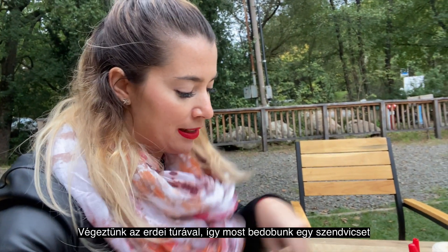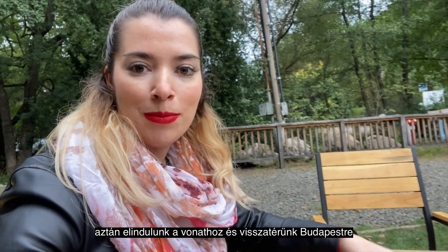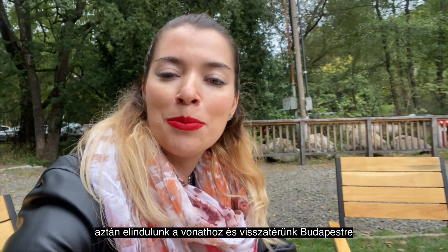We ended the trip in the forest and right now we're just going to have some sandwiches and then go back to the train and head back to Budapest.